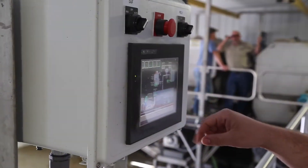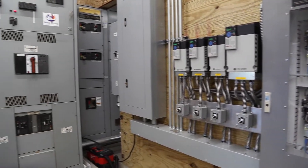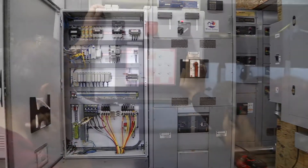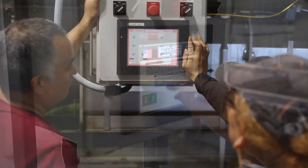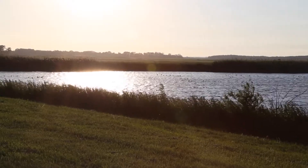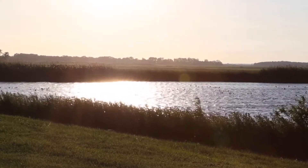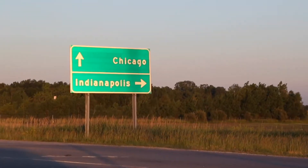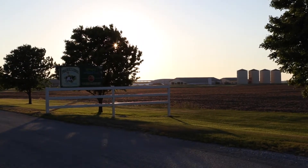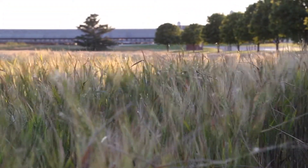State-of-the-art Trident automation reduces operator error, and remote support is available to monitor and update the system. As operational conditions change, the Trident automation system makes adjustments to keep the system functioning properly. Trident Processes is proud to be entrusted with important environmental improvements to America's dairy industry. Trident has been recognized at the highest level through the EPA Nutrient Challenge. Please check the website to see the new technology that we're working on for you.